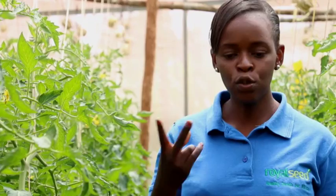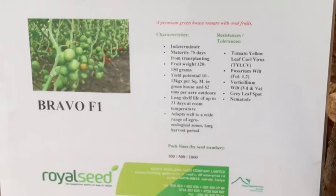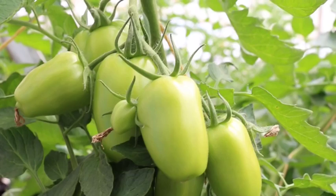The varieties we have in this greenhouse are two: Bravo F1 and Harmony F1. Both are targeting the Kenyan market. In the tomato market, we have two market segments — the local market and the commercial market. Bravo is a variety that targets both markets because it has an oval shape, and it can give a medium-sized and a large-sized tomato. Harmony F1 targets mostly the local market because the size is medium.